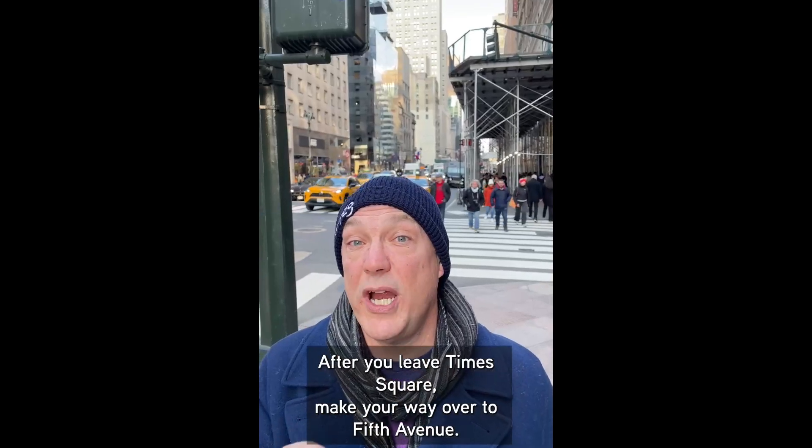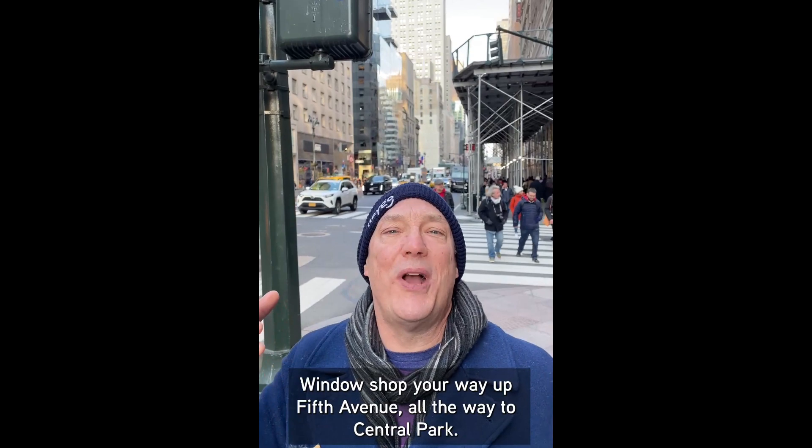After you leave Times Square, make your way over to Fifth Avenue. Window shop your way up Fifth Avenue all the way to Central Park.